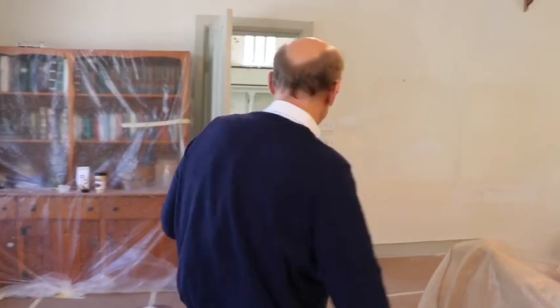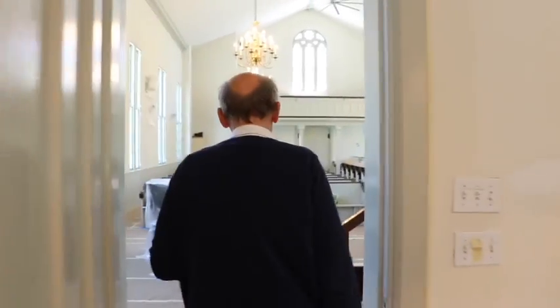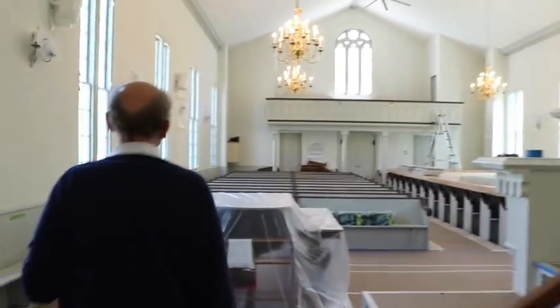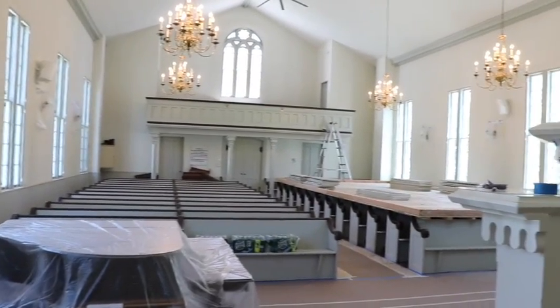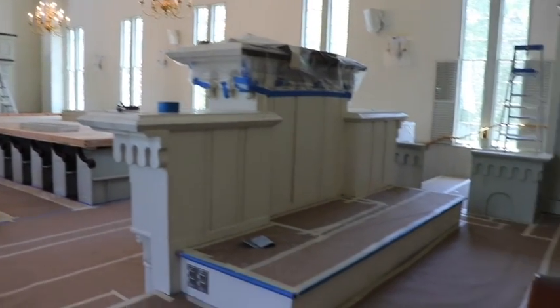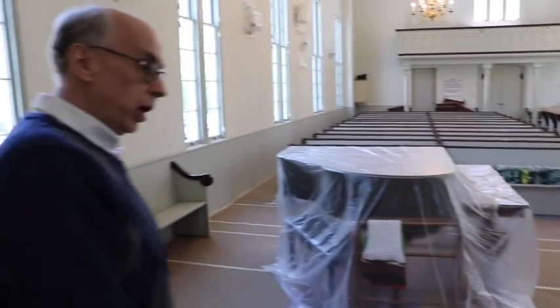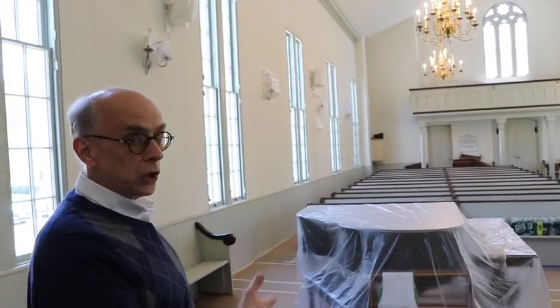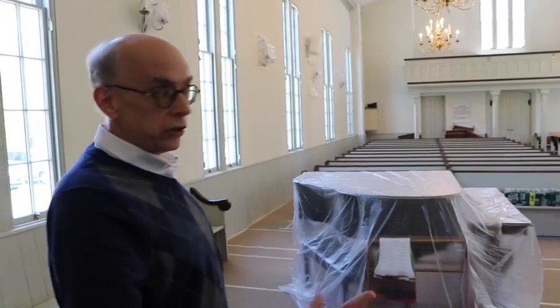Now we'll go into the sanctuary. Here we are. Everything that couldn't be taken out — the piano and a couple of tables — has been covered with a big piece of plastic. All of the floors have been papered off while they're painting, because in addition to painting the walls and the ceiling, they're also going to repaint the floors. So they've got this paper down to protect the floors until they're ready to paint them.